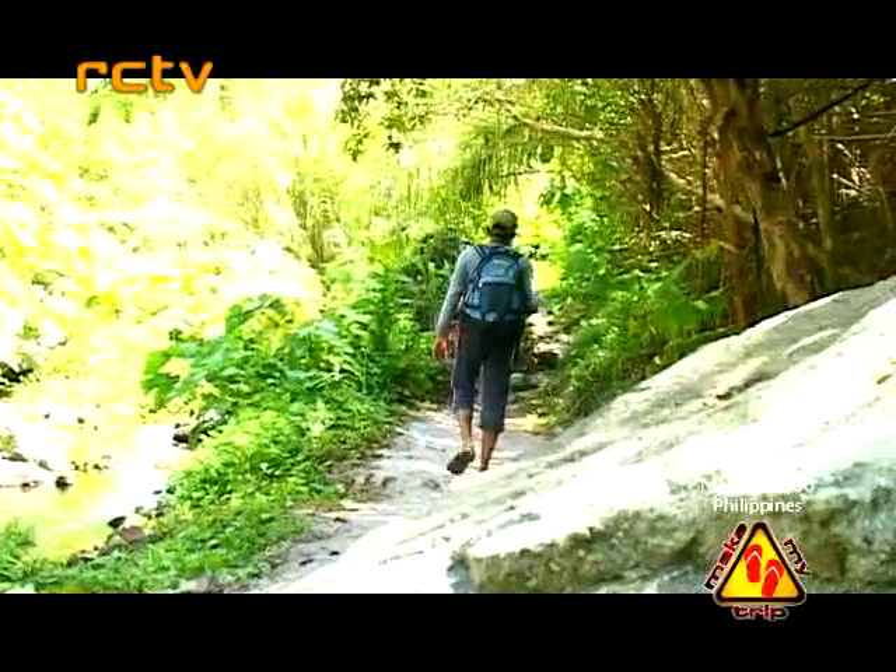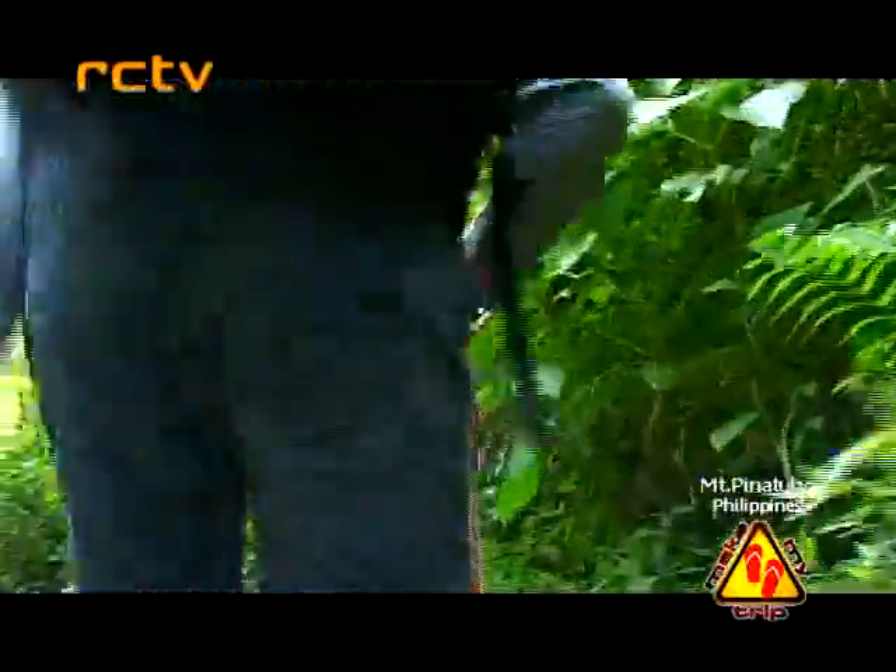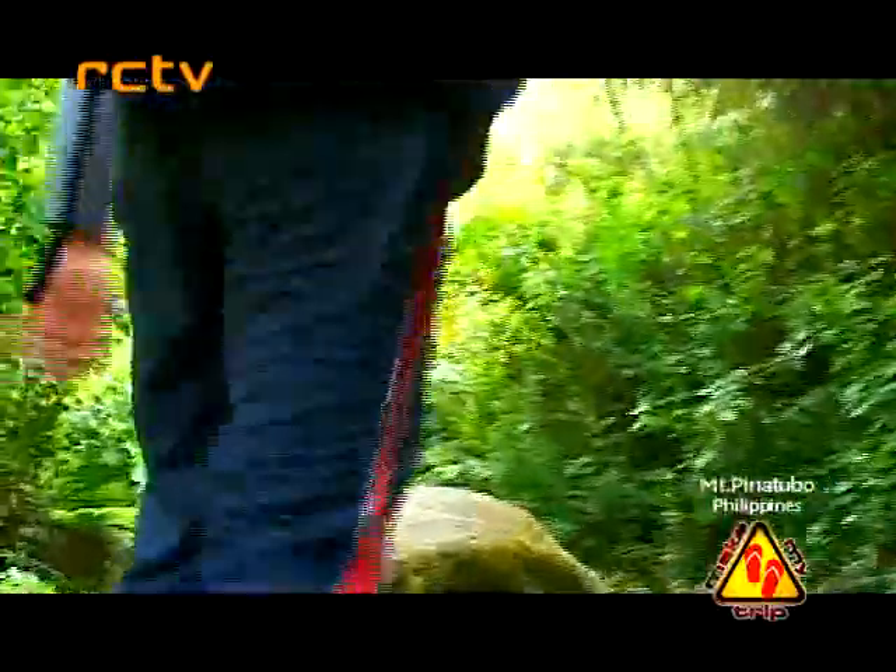From there, we continued our trek through the bushy forest where we mostly walked on flowing streams and pools filled with tadpoles. This stretch is a shorter leg, as after about 20 minutes or so, we started to see the light as we neared the summit at its northern side.